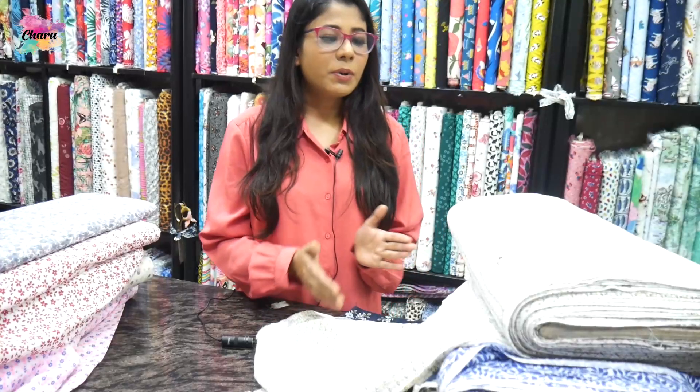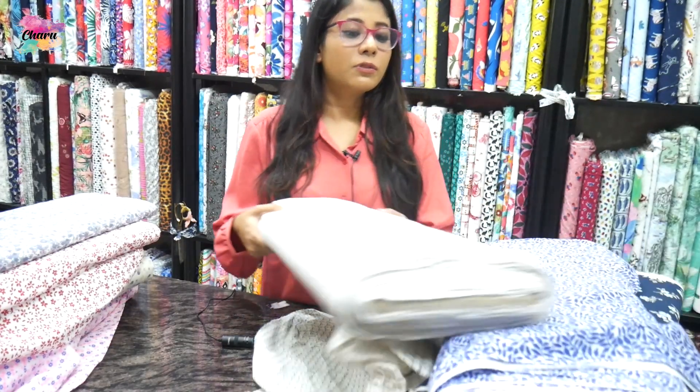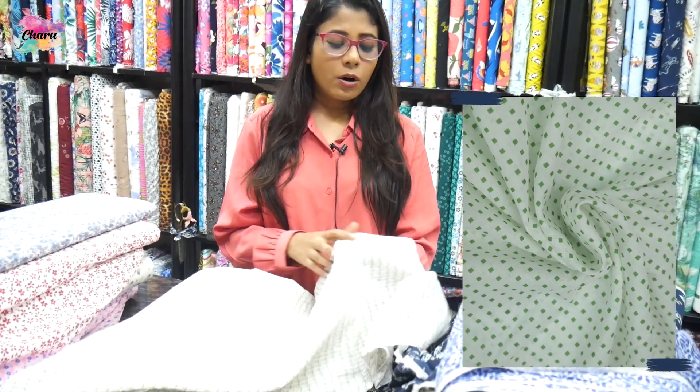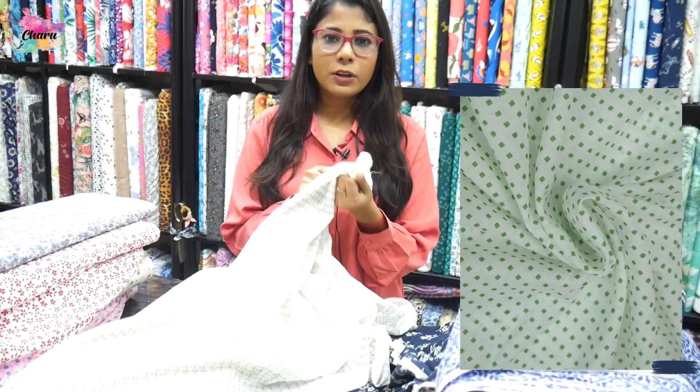Whether they are newborn baby, toddler, or less than 5 years — cotton boil and cotton cambric. These are two fabrics that are called Mal Mal Cotton. Now I will show you some variety of fabrics for kids, especially which fabric is used for kids. The first fabric is cotton boil. This fabric is called Mal Mal Cotton and Muslin because it is very soft.